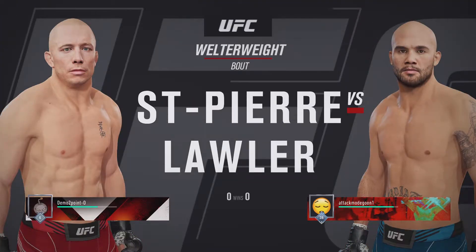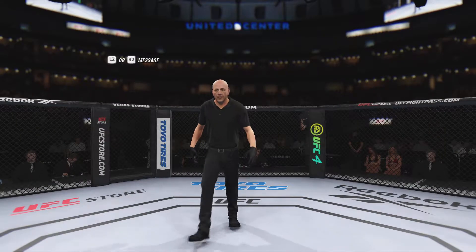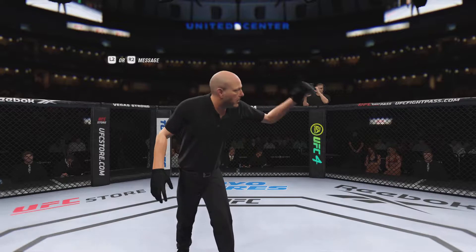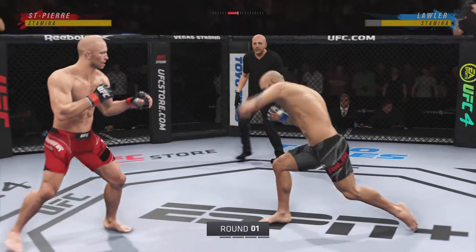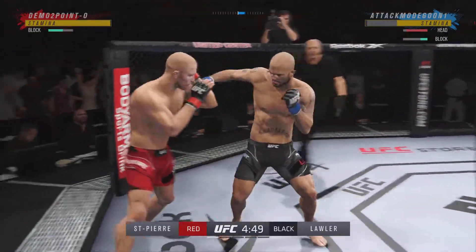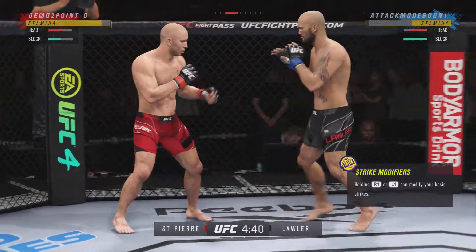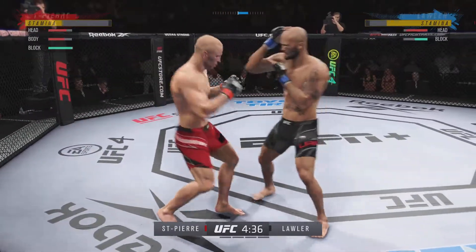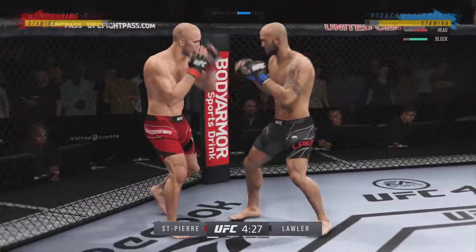We get to this welterweight bout between George St-Pierre and Robbie Lawler. George St-Pierre and Robbie Lawler are now underway. Really as interesting a stylistic matchup as we can put together in this welterweight championship. How could you not be excited when you got St-Pierre versus Lawler? It was unfortunate that these two timelines barely missed each other, but we finally get this main event. Let's see how this one plays out.